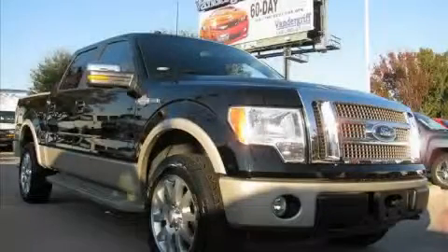This is a 2009 Ford F-150, made for the job site, the trail and the town.